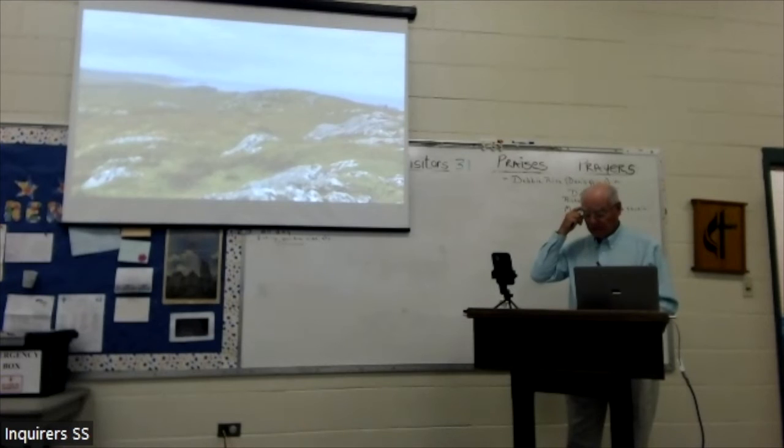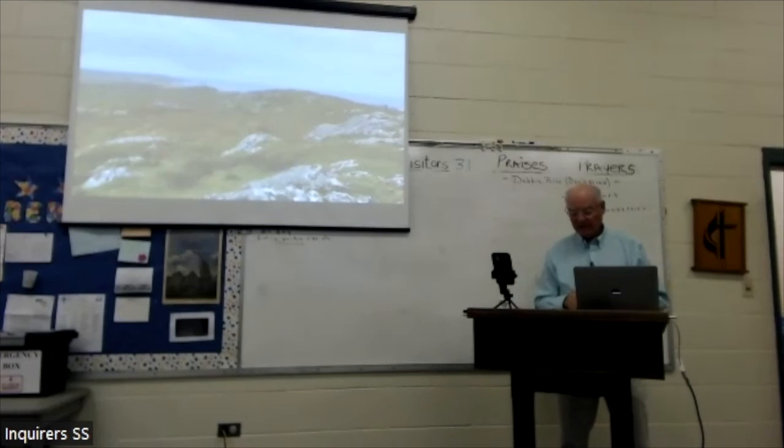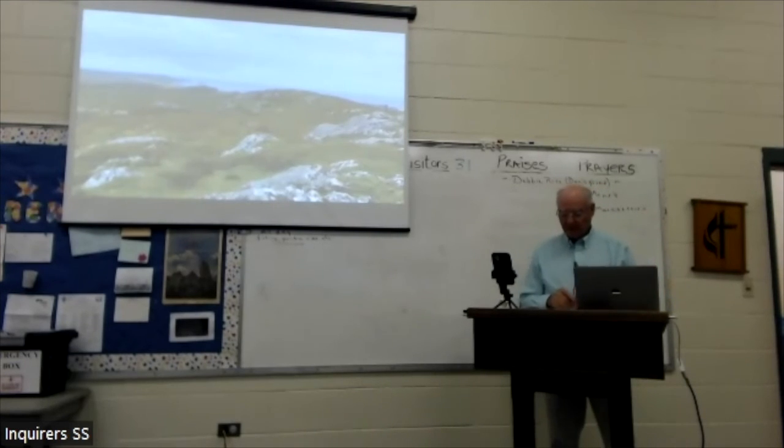Finally, I want to share an excursion that was basically the cherry on top of the cake. Six miles northeast of Iona is an uninhabited Scottish island called Staffa — has anybody heard of Staffa? It takes about an hour by boat and is worth the trip.